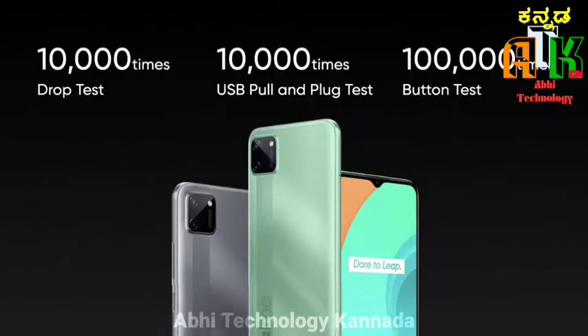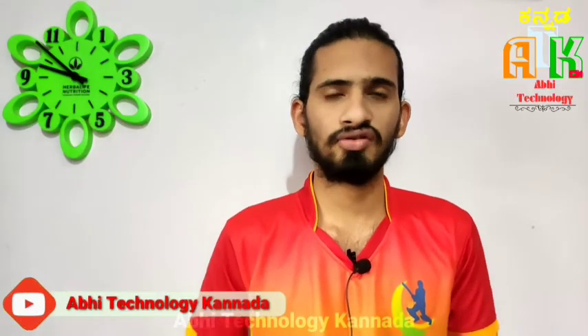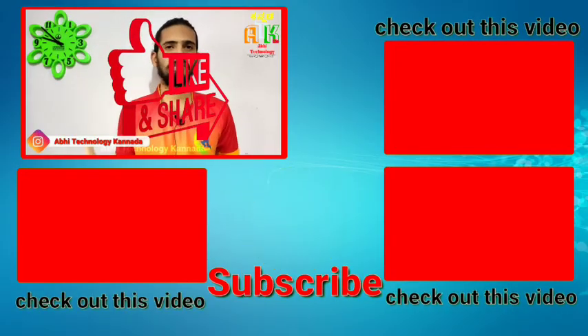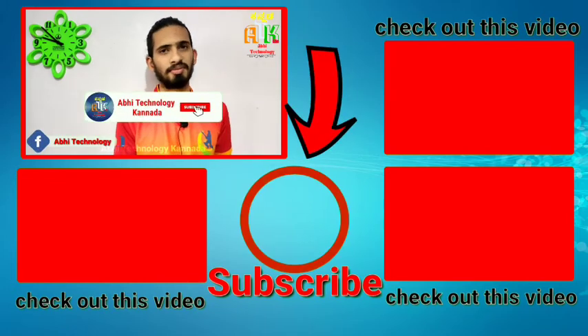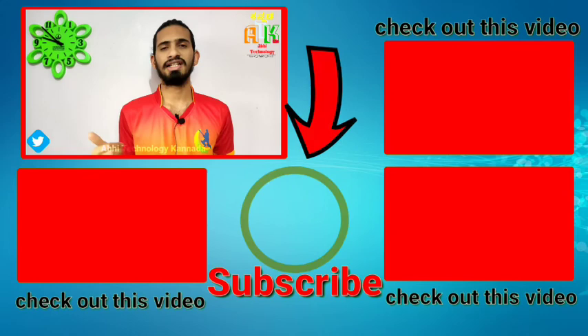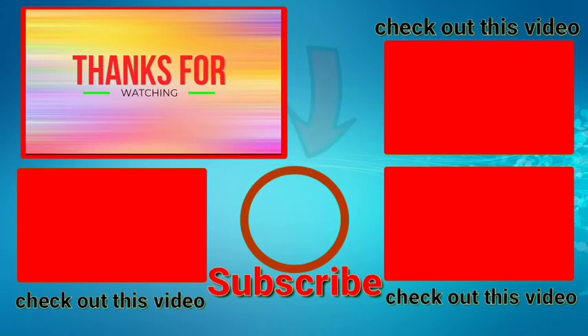I have covered all the specifications of this smartphone. If you like this video, please like, share, comment, and subscribe to our channel. Follow us on Facebook, Instagram, and Twitter. See you in the next video.